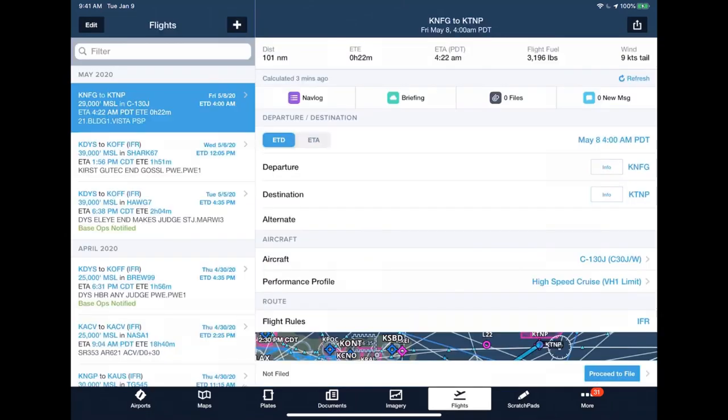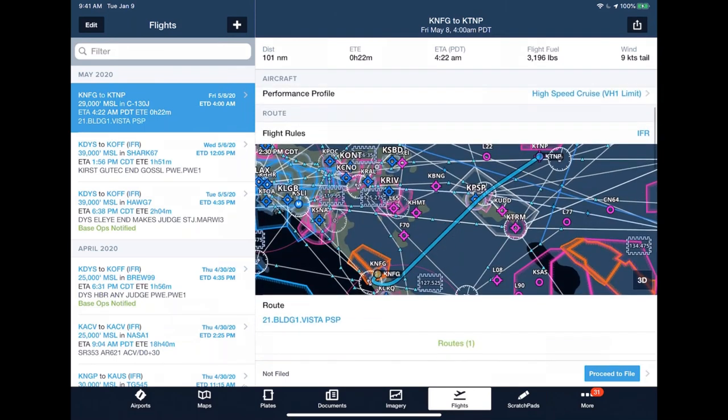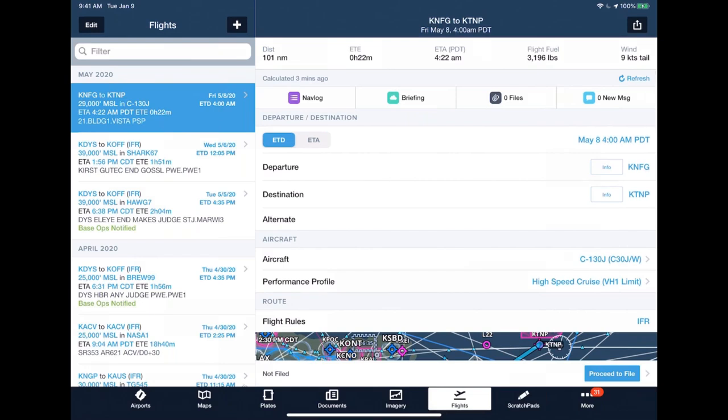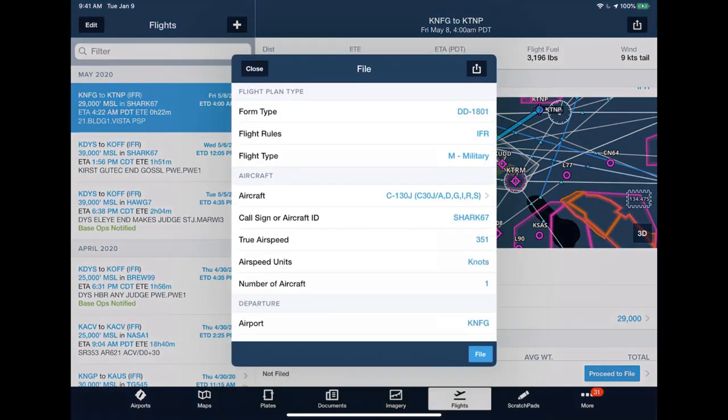Filing in ForeFlight is a really easy process, especially for military users. Before filing, double-check your information in the Flights view — specifically your ETD, as users sometimes file a day off by mistake. Also double-check your routing. Once you've confirmed everything, hit proceed to file. This brings up the filing form — specifically what will be sent to ATC and/or base ops. At the top you'll see Form Type: there are three types you can file — FAA domestic, ICAO flight plan, and the DD-1801. For this demonstration, we'll select the DD-1801.